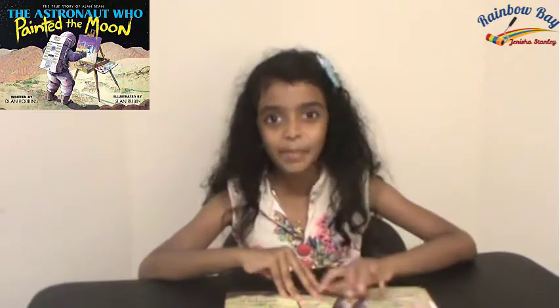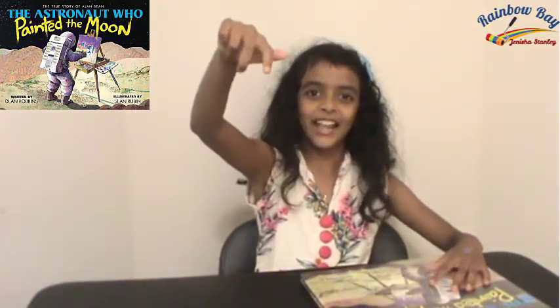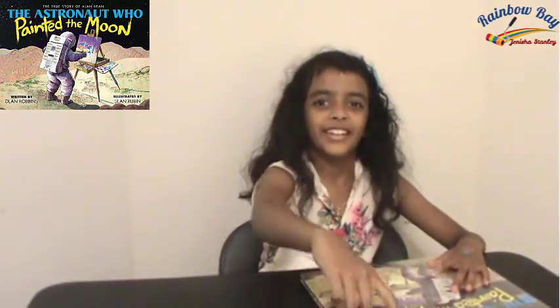And guess what — if you were 60 pounds on Earth, you'd weigh about just 10 pounds on the moon. And you could jump and float in the air, then land on the moon safely without falling.